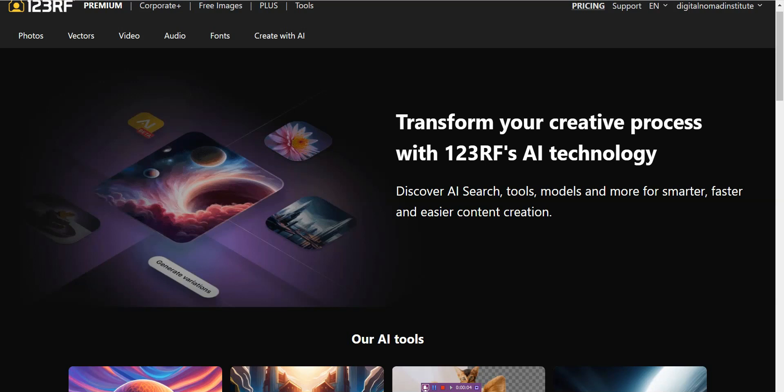Hello, and in today's video we will explore the benefits of AI image search on 123rf.com. For those of you who don't know what 123rf.com is, it's basically a digital marketplace for creatives where they offer a library of photos, stock images, vectors, videos, audio, and fonts for anyone who needs to create digital graphics or digital products.